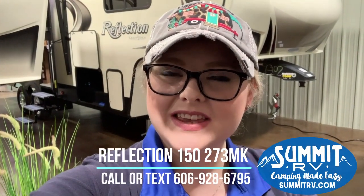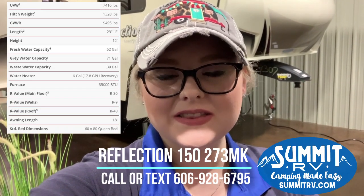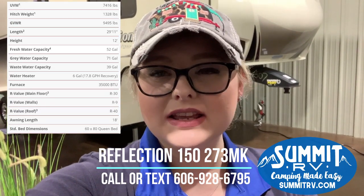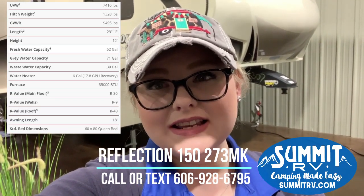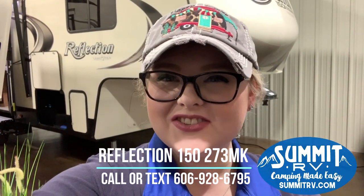Hey guys, this is Jess here at Summit RV in Ashland, Kentucky. Today we're going to take a look at the Reflection 273 MK. This is an ultra lightweight, super easy to tow fifth wheel. It has a really nice kitchen and it's got lots of space on the inside. I think you guys are really going to enjoy it. So let's check it out here together.